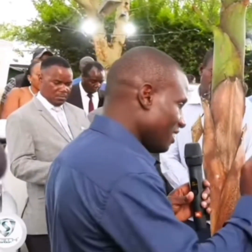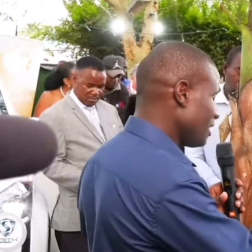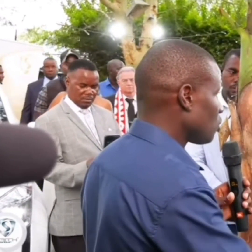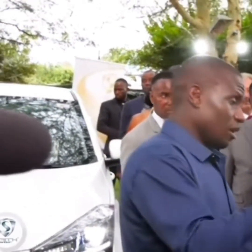Now the big question everyone has been asking is, how much does it cost? Well, Maxwell Chikambutso has finally shared the price, and the answer might surprise you. The vehicle's price is set at around $10,000, which is a lot of money, but when you think about all the special things this car can do, it might be worth it. This price makes it affordable for people who want to try out something new, especially if they care about saving the environment and energy.